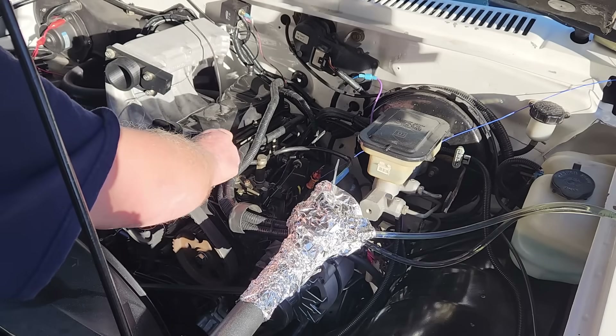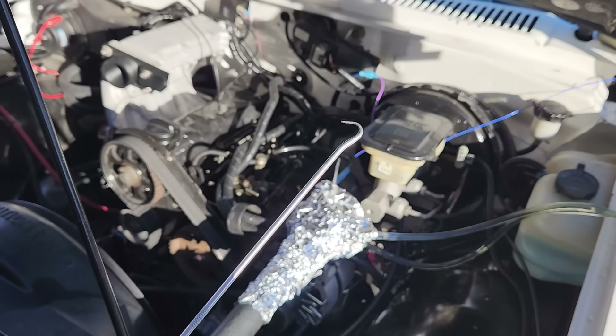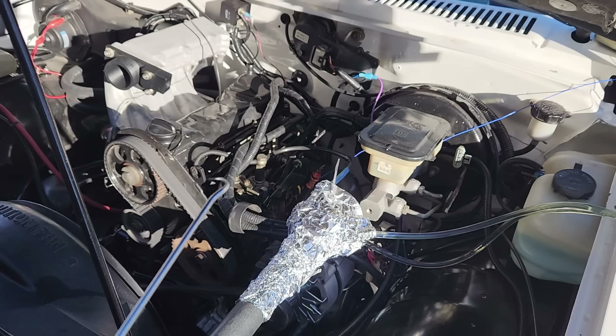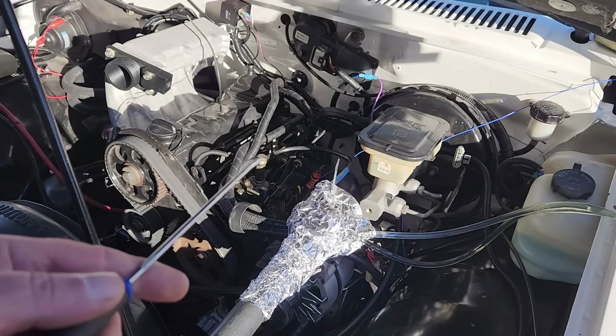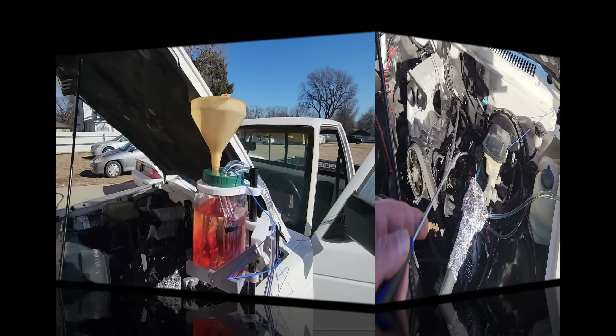After a full seafoam treatment, it turns out the plunger inside the pump is still stuck. Now we're going to have to go for the nuclear option and try Berryman's B-12. Stick around - this one is interesting.